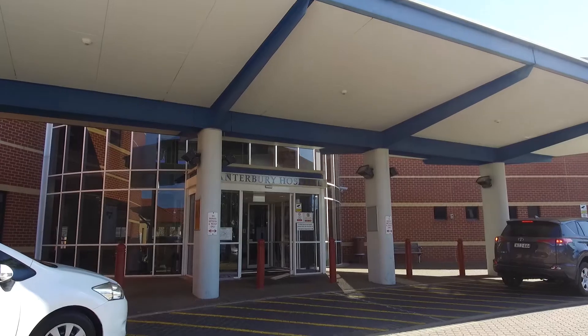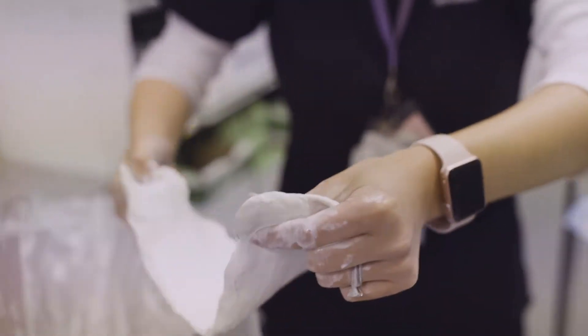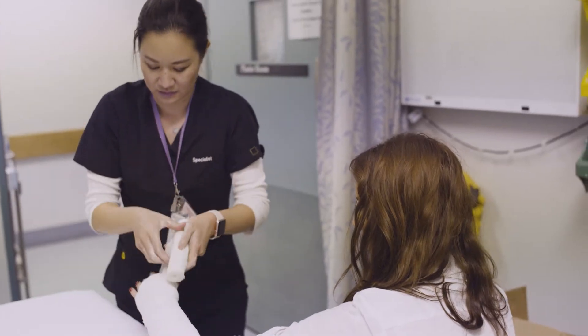Our course is delivered largely by clinicians as well as academics in our teaching hospitals as well as part of the university, and our aim is to develop these doctors into well-rounded, knowledgeable clinicians.